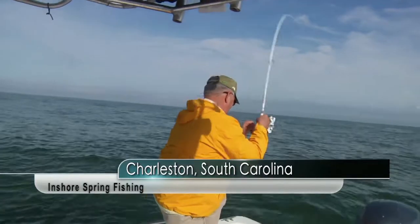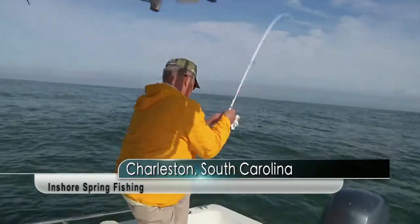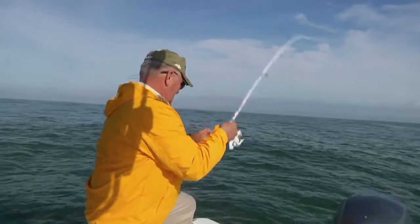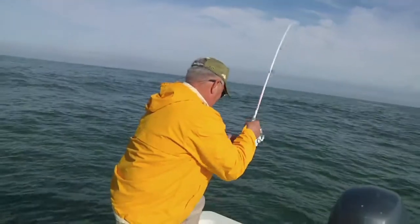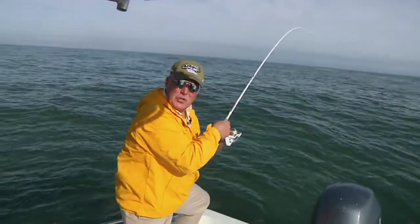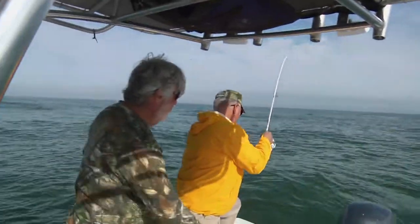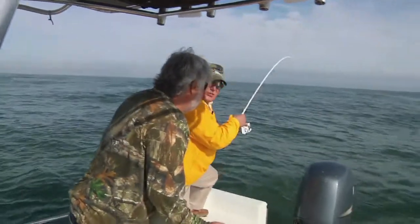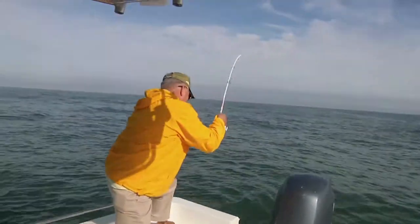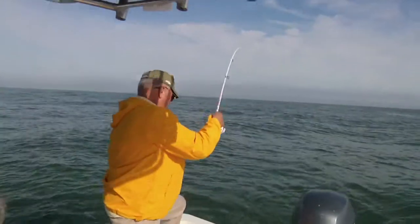Fish on, Mark. Fish on, brother. Get him, Bob. We're fishing off the coast of Charleston with my good friend Mark Brown. I've got some new gear that I'm going to show you on today's show — the Veritas PLX, seven-foot medium action, and this brand-new, right-out-of-the-box Abu Garcia Max Pro 40.